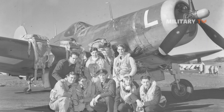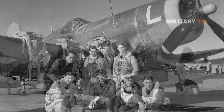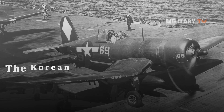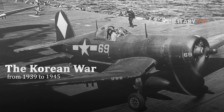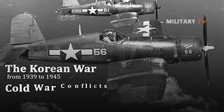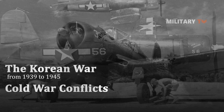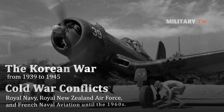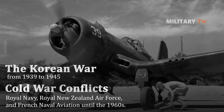In addition to being used largely in World War II from 1939 to 1945, the F4U was also used in the Korean War from 1950 to 1953, as well as other Cold War conflicts by air forces across the globe, including the Royal Navy, the Royal New Zealand Air Force, and French Naval Aviation until the 1960s.